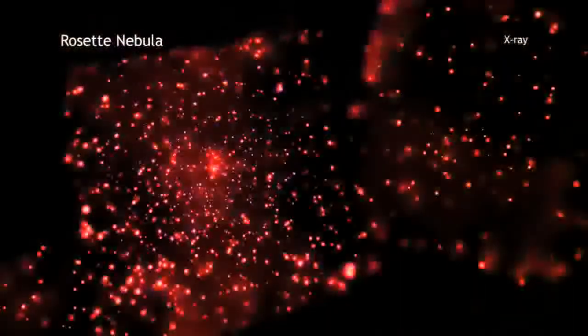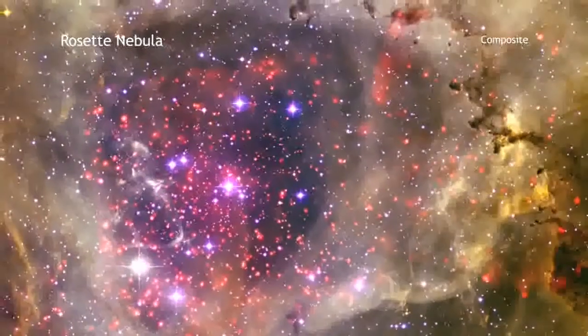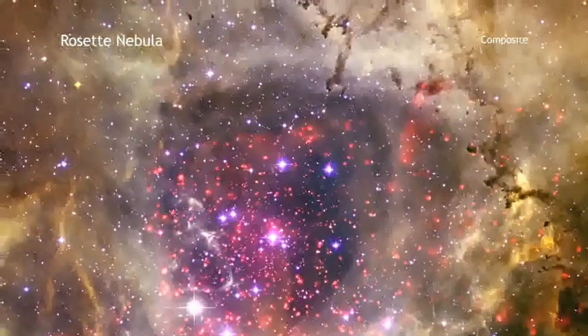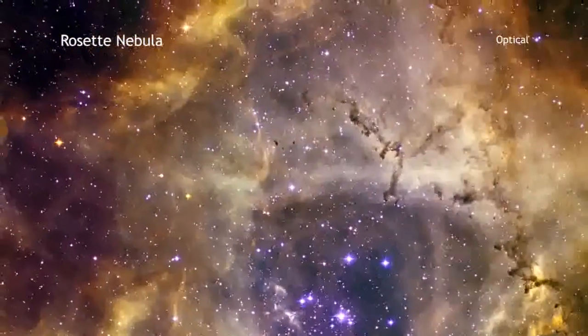Astronomers are also using these data to piece together the history of this gorgeous region. The Rosette Nebula has long been a favorite target of amateur astronomers in the constellation the Unicorn. The wispy, colorful structures in the optical data can sometimes be seen by small telescopes from the ground here on Earth.